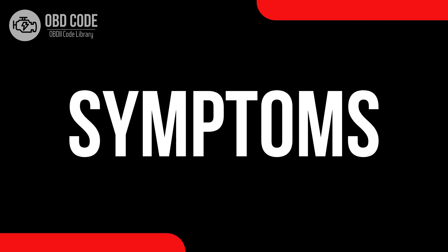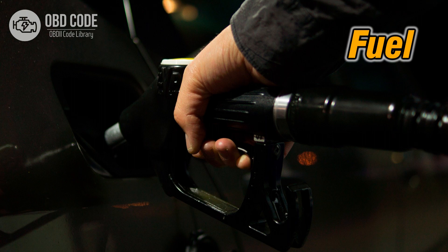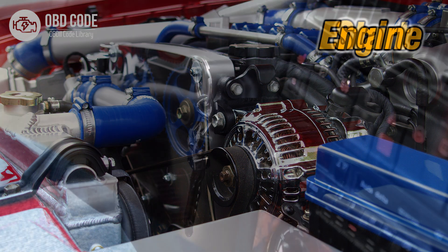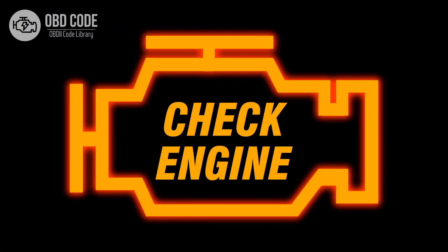Code symptoms P0004: 1. Reduced fuel efficiency. 2. Poor engine performance. 3. Hard starting. 4. Illuminated check engine or service engine soon light on the dashboard.